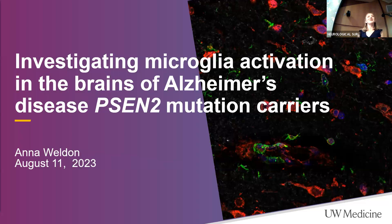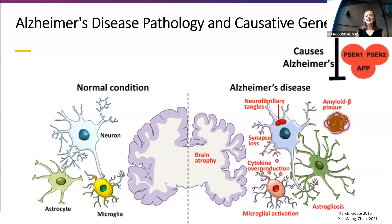Before I get into the project and the research, I want to give a little background about what Alzheimer's is actually doing in your brain. AD is a neurodegenerative disease that accounts for a majority of dementia cases. Its pathology is characterized by a buildup of amyloid beta plaques and neurofibrillary tangles, which causes damage to surrounding neurons and brain inflammation. The brain inflammation is why microglia, the innate immune cells in the brain, are of particular interest as a possible treatment.